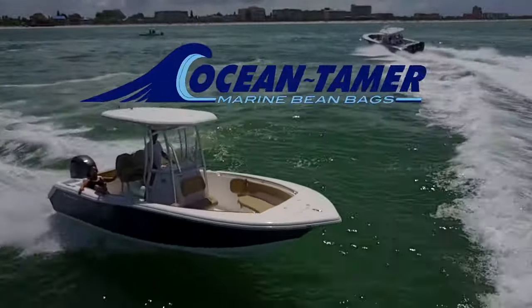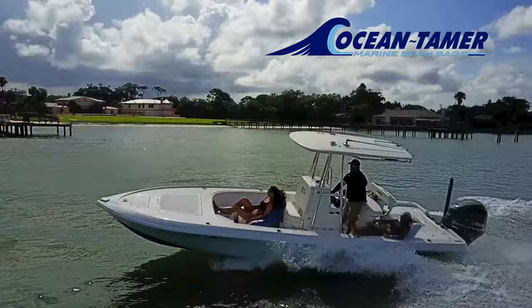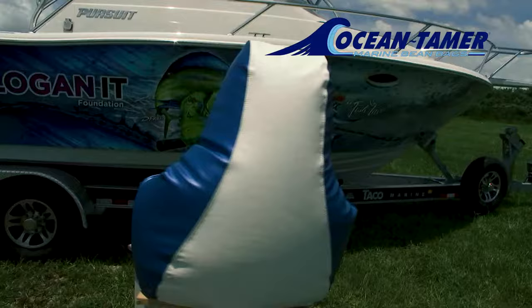This is why we call them Ocean Tamer. Total body support and comfort. Shock absorbing marine beanbag chairs. Ocean Tamer, the most comfortable seat on board.